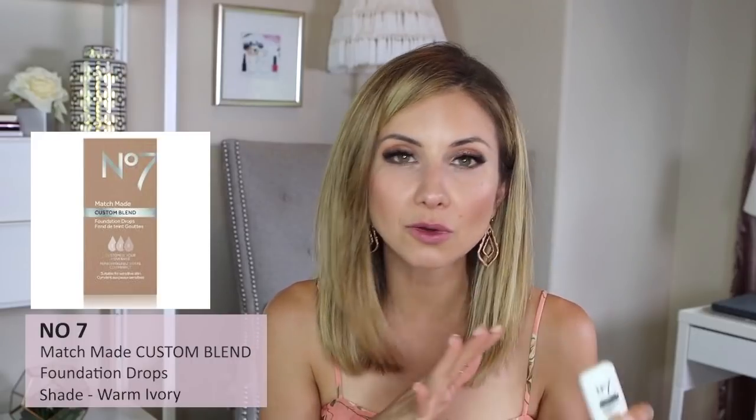The No. 7 Match Made Custom Blend Drops in shade Warm Ivory — these are awesome. You can add them to your moisturizer to create a foundation with as little or as much coverage as you want, just by adding a couple of drops or several drops. You can also mix them into existing foundations. I remember mixing this with my moisturizer and getting like a full coverage foundation — really impressive. Love these drops.